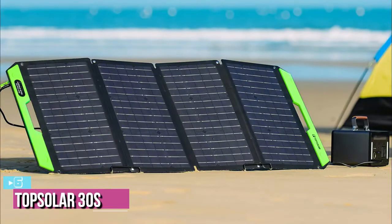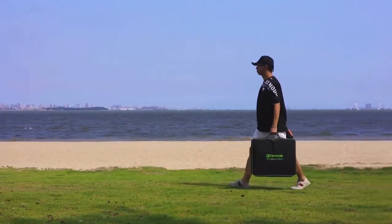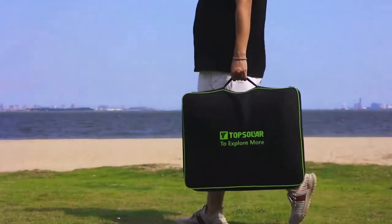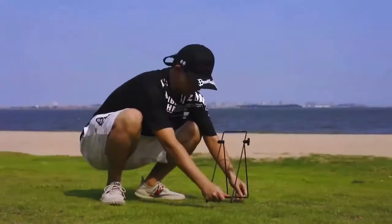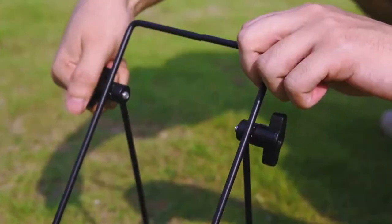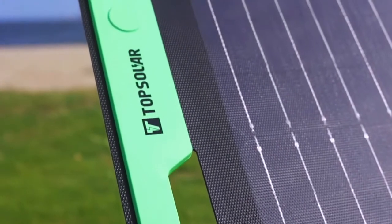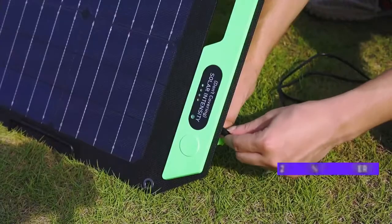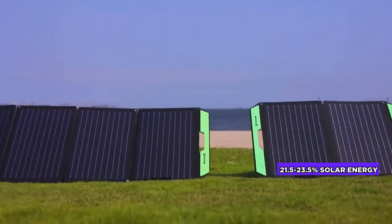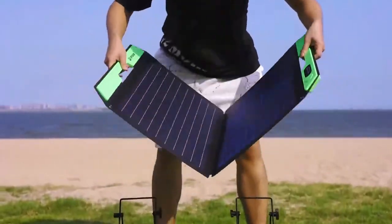Starting at number six, we have the Top Solar SolarFerry 30S. Top Solar is an American brand with almost seven years of experience delivering portable power banks and chargers for mobile devices to America and Europe, reaching almost 400,000 members in 2018. These solar phone chargers have a high energy conversion rate, designed with high-efficiency cells that can convert up to 21.5 to 23.5 percent of solar energy into electricity — representing 23.7 percent more power conversion than traditional cells.